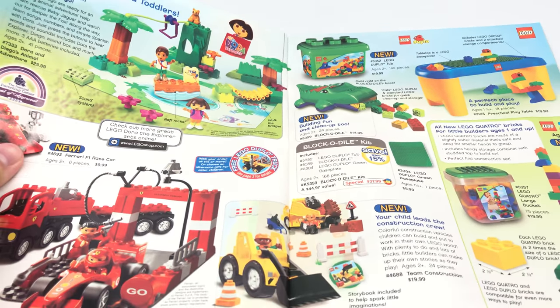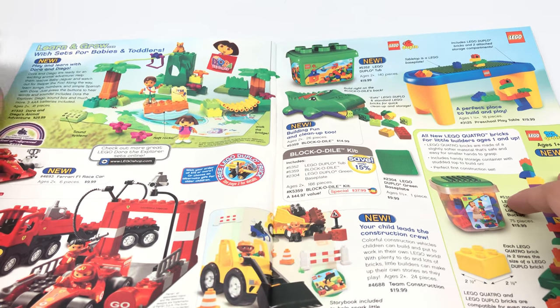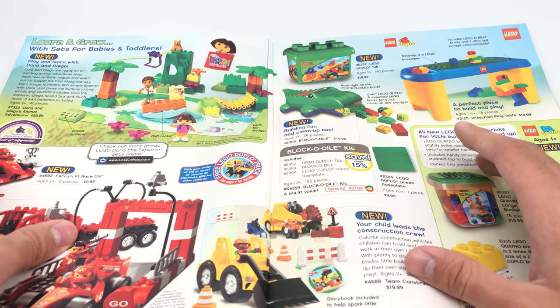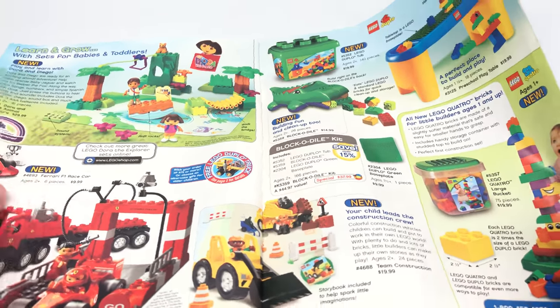Now we've got Duplo, and apparently they had Dora the Explorer. I didn't even know that — interesting. I was going to make a video, like a sequel to 'Top 10 Themes LEGO Stole or Lost,' because I think Mega started making Dora the Explorer sets, and I do actually remember those.